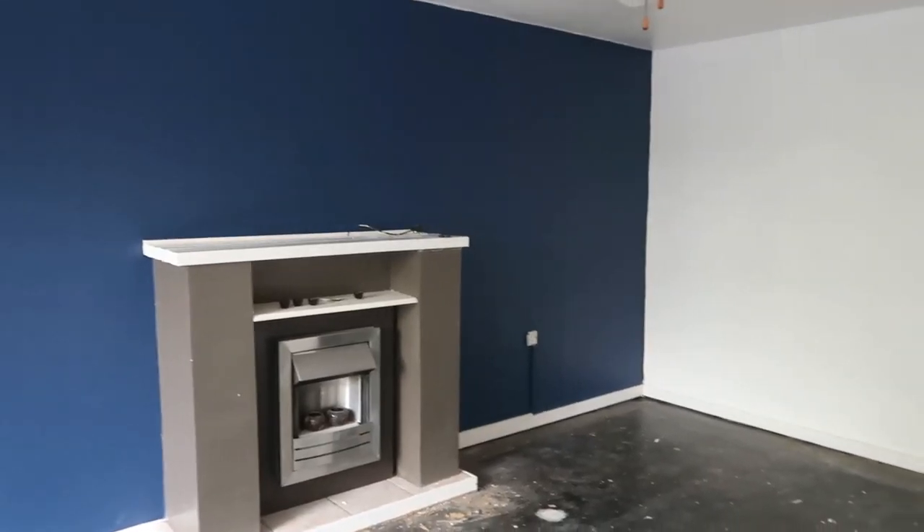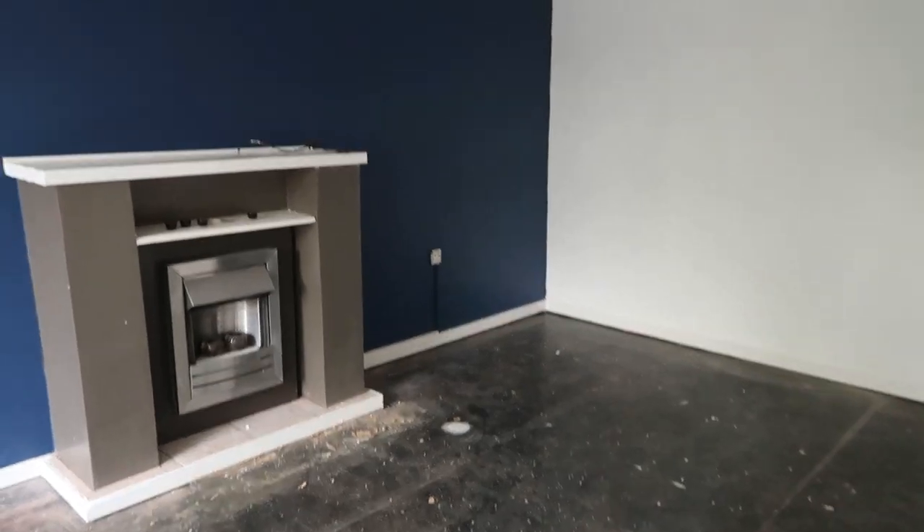I'm going to epoxy resin it on top to seal it in, and then I'm going to take you to the living room because the living room definitely looks a lot different since you last saw it. This is what the living room is currently looking like.